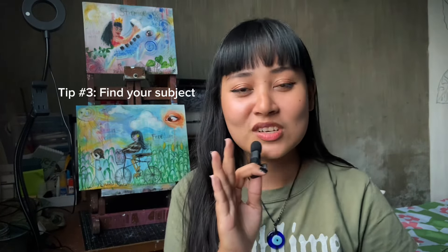For my last tip, you need to find your subject. It's hard to put into words, but your subject is like — what is the focus of your paintings or artworks? I follow a lot of artists, and those who already have an art style all share one consistent vibe or focus and subject in their paintings.